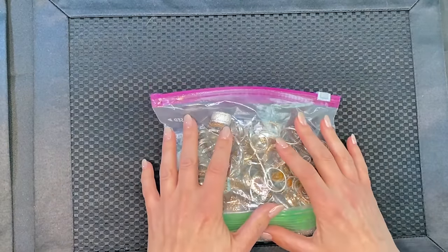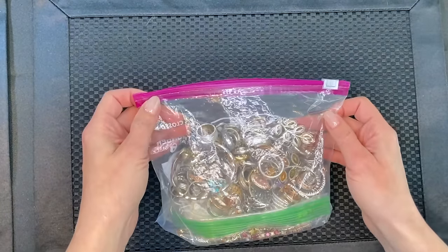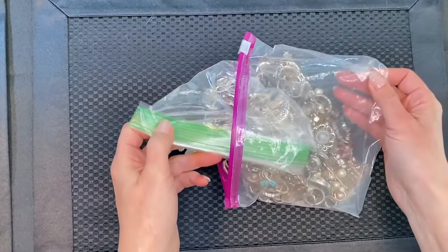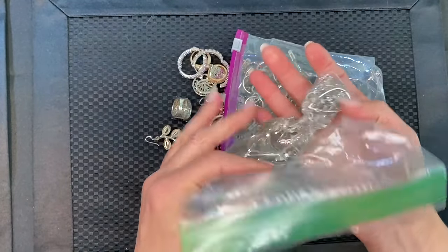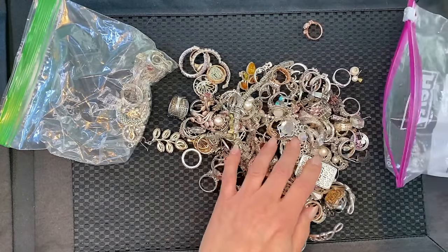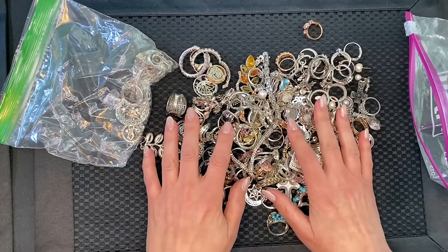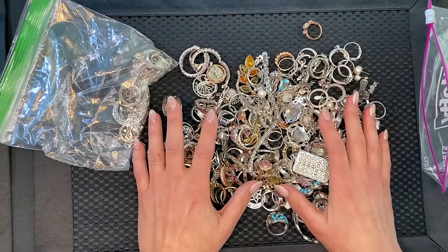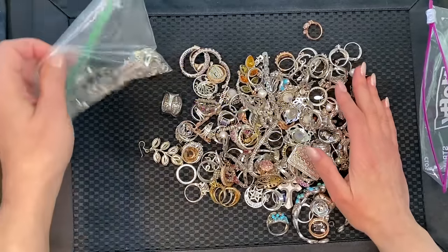This is an estate sale haul of vintage jewelry. A local person wanted to sell things piece by piece, but when I got to this part it was hopelessly tangled, so I offered a price for everything and they took it. I haven't really been through all of it — I peeked a little bit but haven't seen most of it. We'll count everything up, I'll tell you what I paid, and figure out the price per item.